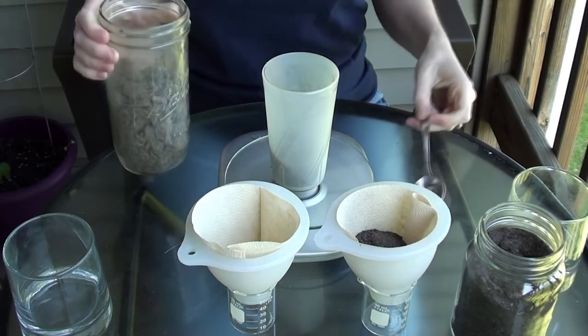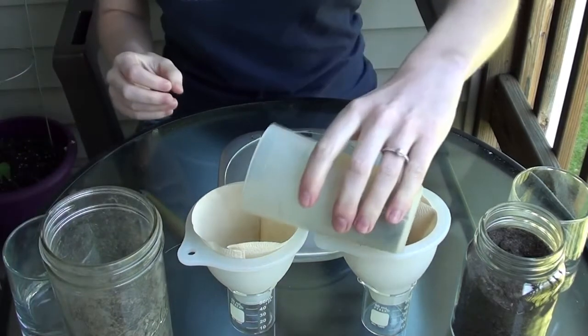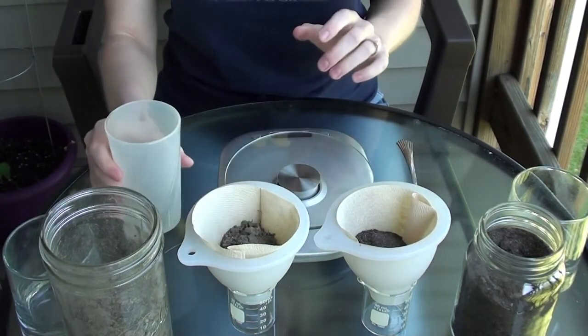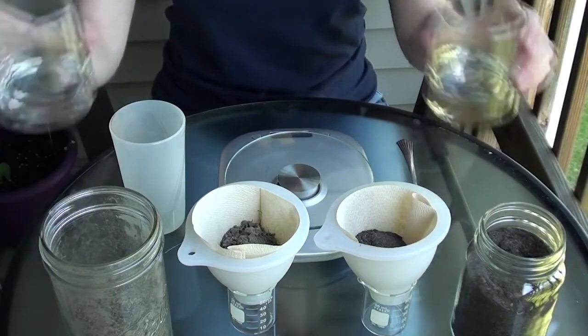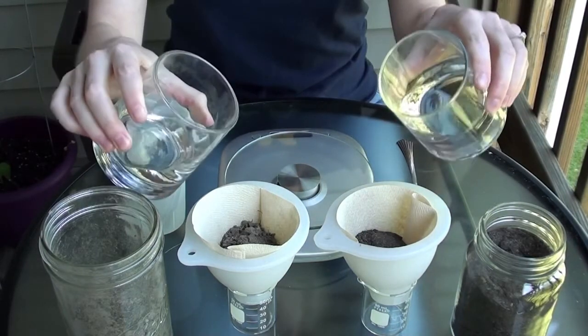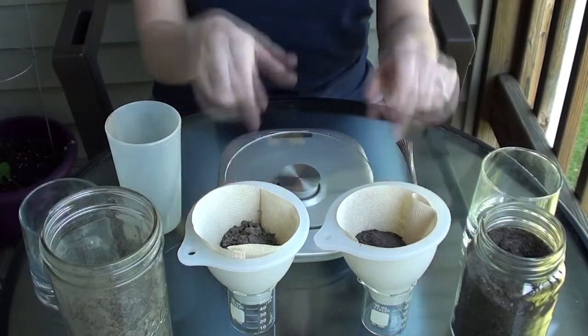And now I'm ready to pour 50 milliliters of water, which I have prepared in these cups here, on top of each soil, and measure how much filters through using these beakers.